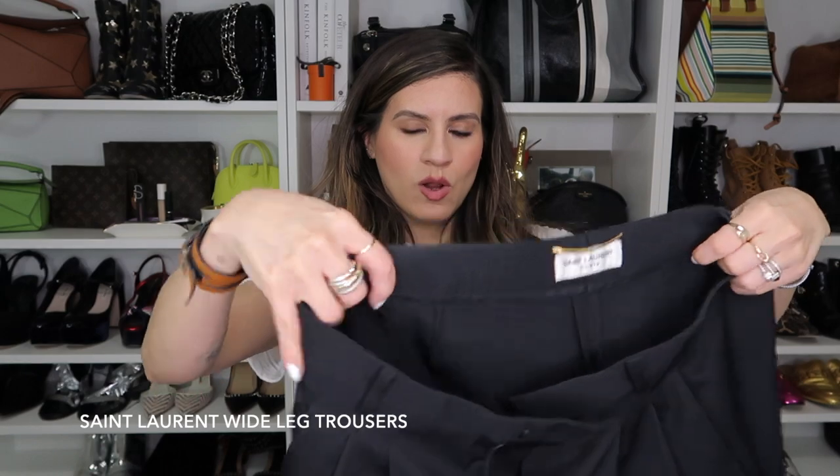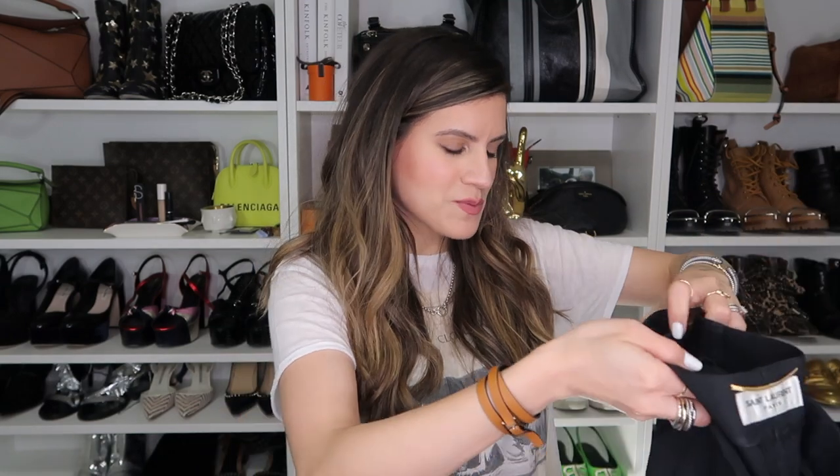These are my wool trousers. They are pleated in the front and wide leg. This is one of my favorite purchases of 2019 because I wear these at least once a week — I've already gone through my cost per wear with these pants. They go with everything. When you love something, you find a way to wear it.